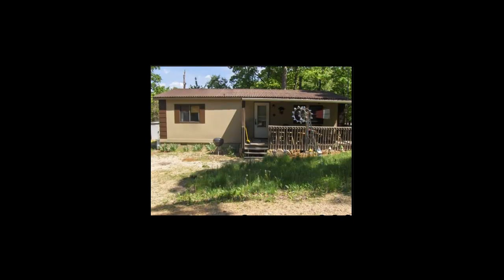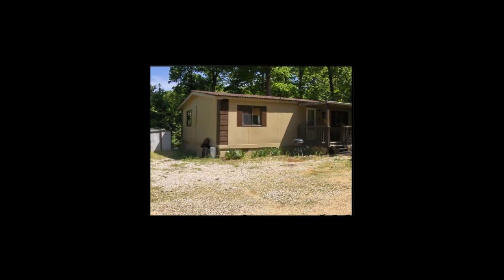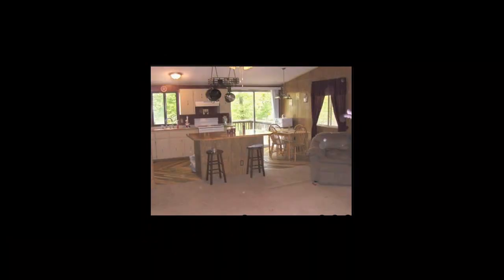Here we have a foreclosure property in Camden County in Sunrise Beach. This is a double-wide trailer or double-wide home. It's really pretty nice on the inside. It does have a covered porch on the front and an open porch on the back.